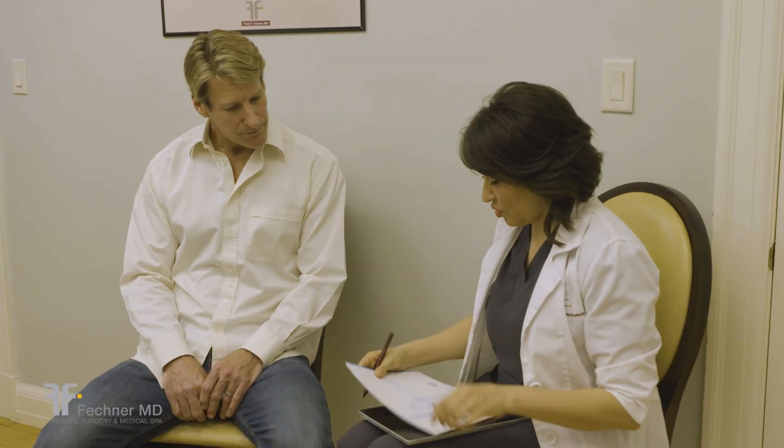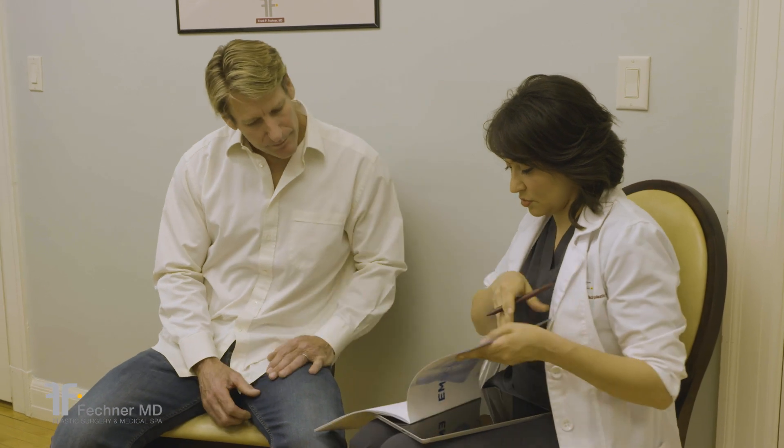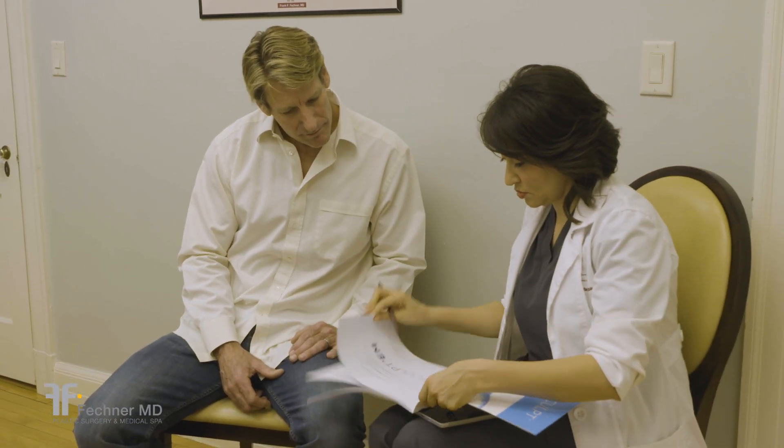We want you to know what to expect when you treat your abs at Fechner MD Medical Spa with EMSculpt. We will book a consultation for you with one of our highly trained medical estheticians to determine if you're a good candidate for EMSculpt.